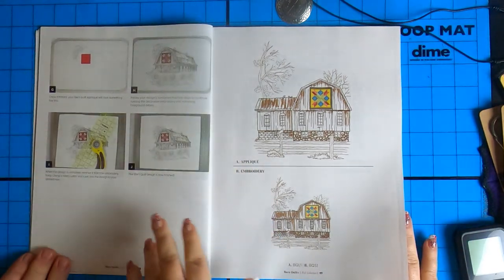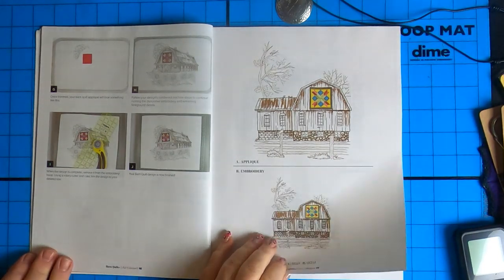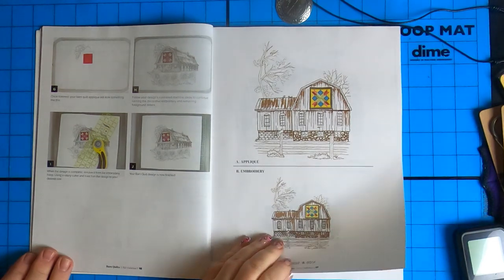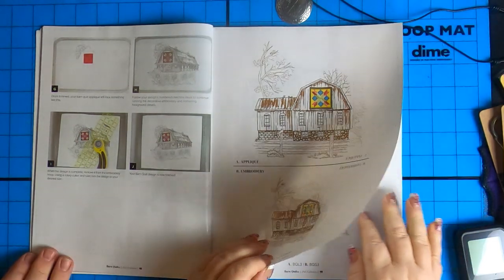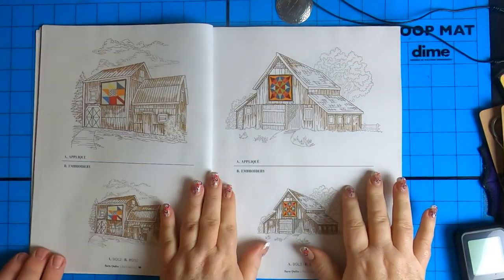And then a step-by-step instruction so you can never get lost with Anita Good Design stuff. They do a very good job. And this is why I love the all-access books — because everything is in it. You don't have to print out. I tend to lose the printouts, and I have like four binders full. I got tired of it. This is much nicer, a nice way to collect them.